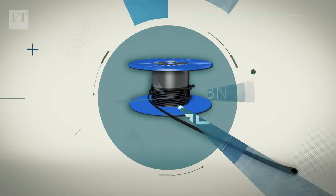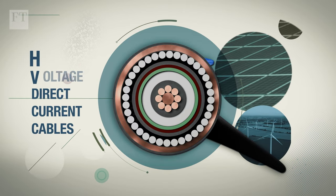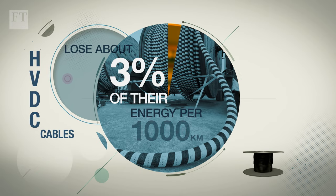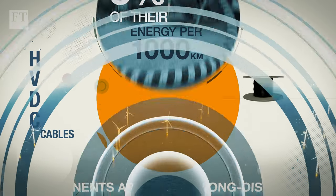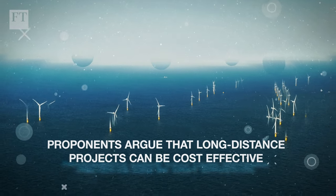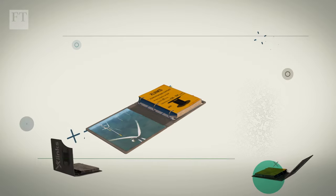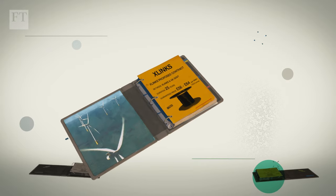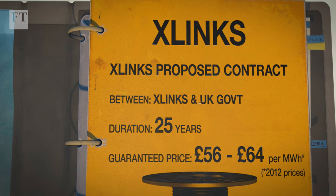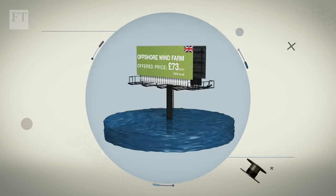The most efficient cables, which are High Voltage Direct Current, or HVDC, lose about 3% of their energy per 1,000 kilometres. Proponents argue that long-distance projects such as X-Links can be cost-effective. X-Links has said it is seeking a contract from the UK government for 25 years, guaranteeing a price of £56 to £64 per megawatt hour in 2012 prices.